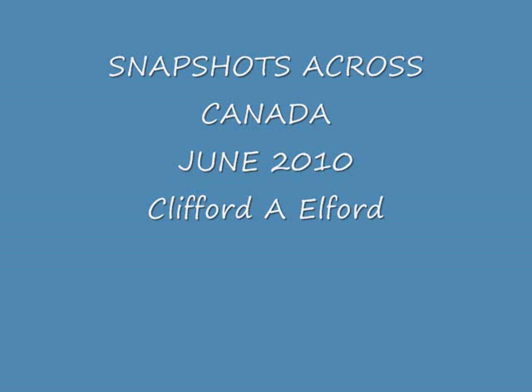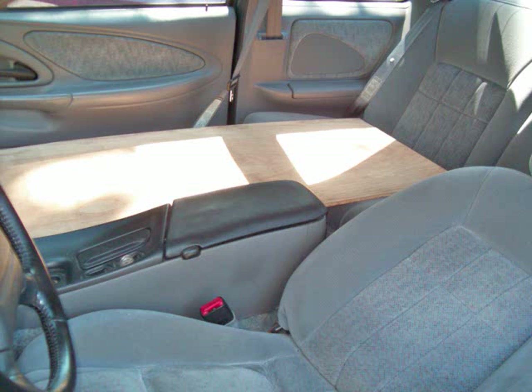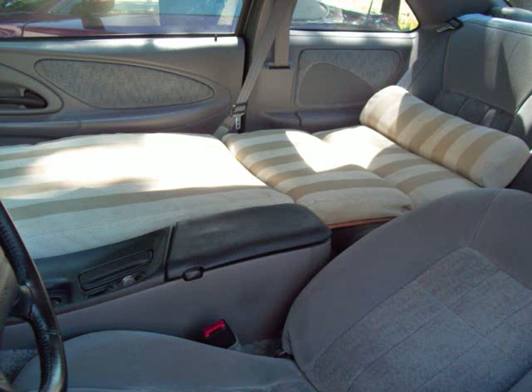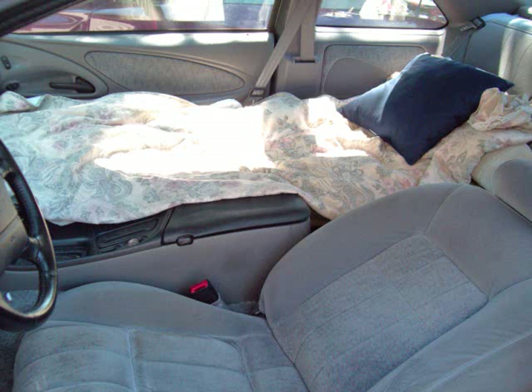Hello, snapshots across Canada — this is a trip I took in June of 2010. I have to start out by showing you what I did with my car. I took the front passenger seat out, put a piece of plywood in there and a mattress on top of it, and I was ready to go. I saved myself a whole lot of money not having to sleep in hotels at fifty, sixty, or seventy dollars a night. I had a good time doing that — it was fun.